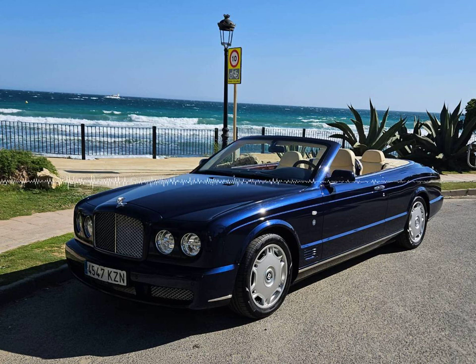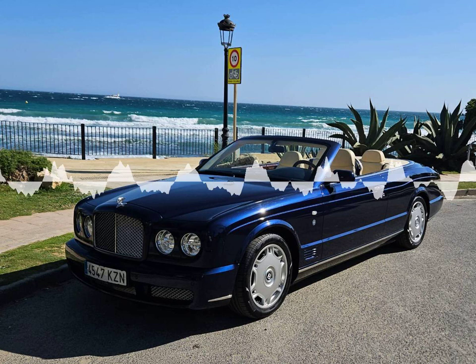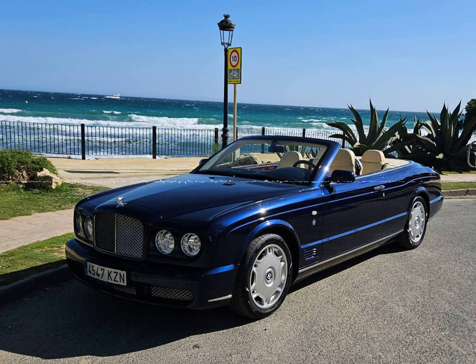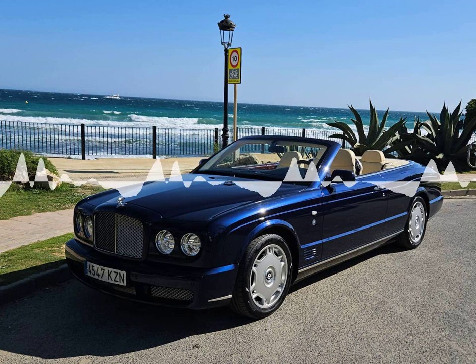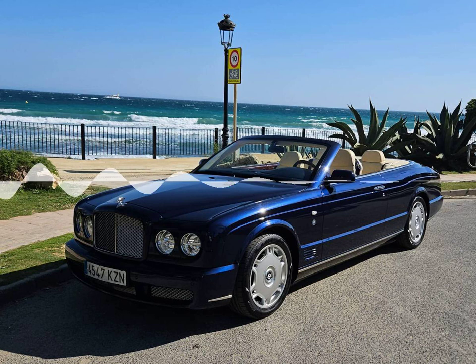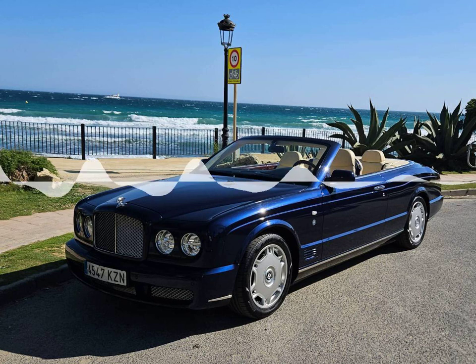For someone looking to experience Marbella and Andalusia in style, tradition, and opulence, this C-Blue Bentley Continental Azure Tee Convertible is perfect. From cruising through Puerto Banus to touring Andalusia's wine farms, haciendas, and luxury resorts, the Bentley is perfectly at home. In fact, this particular Bentley Azure was recently chosen as the ideal car to transport the 2023 Solheim Cup trophy in style from Puerto Banus to the Finca Cortesan.